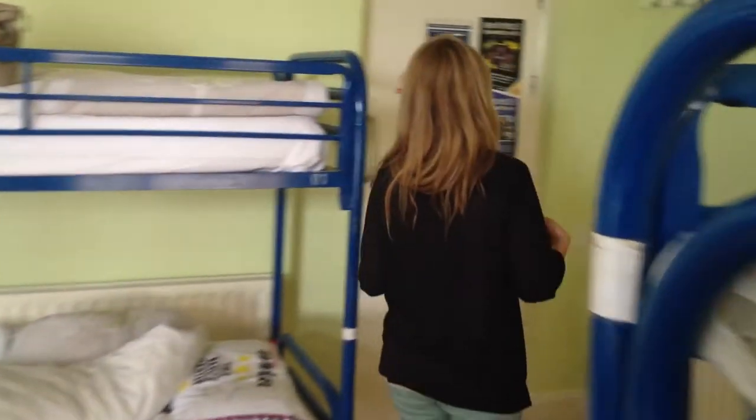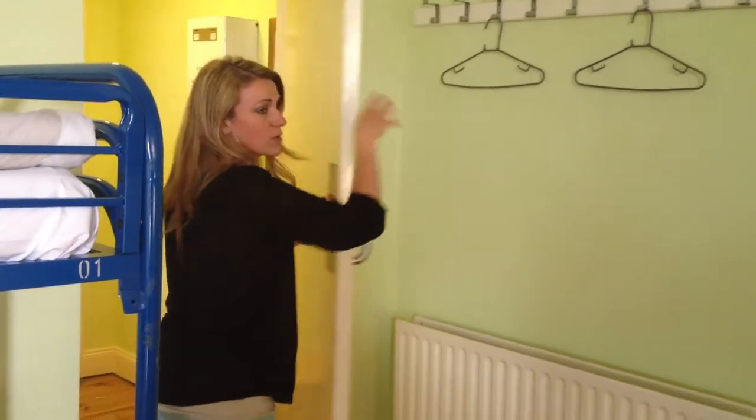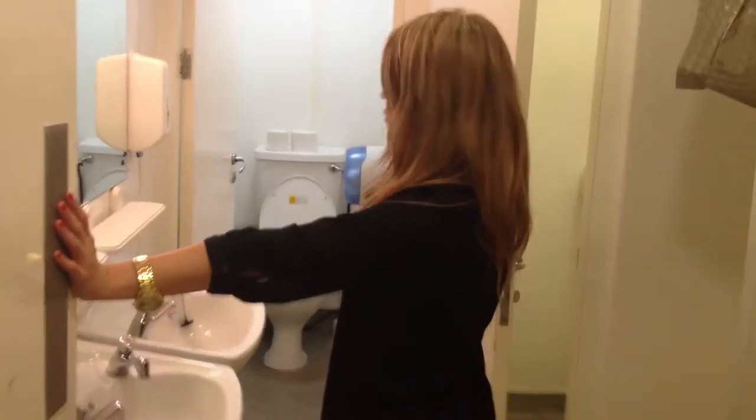If you come this way, there are these places to put your bags and your coats if you want. And then in here, we share a bathroom. We share it with 12 girls, so it makes it a little cramped, but you have showers, two sinks, and two bathroom stalls.